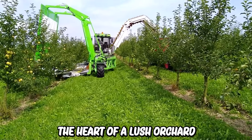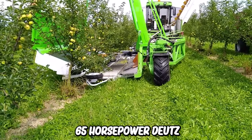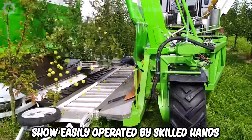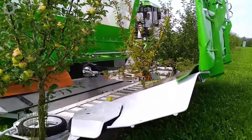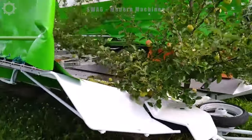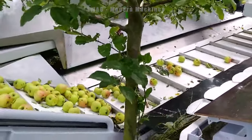In the heart of a lush orchard, the model OE4 fruit harvester takes center stage. With a 65-horsepower Deutz engine, the OE4 is easily operated by a single skilled operator. When moving through the orchard, it uses a method that is both subtle and effective — shake and grip. Each fruit is carefully harvested, preserving its quality for the journey ahead.